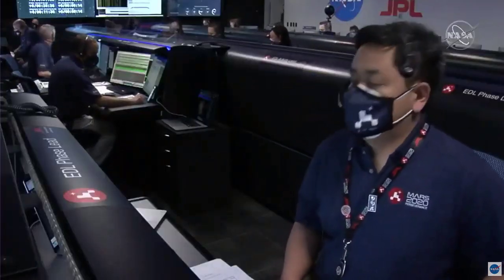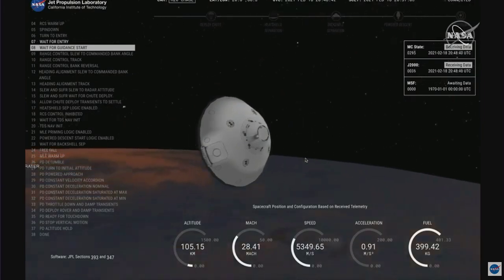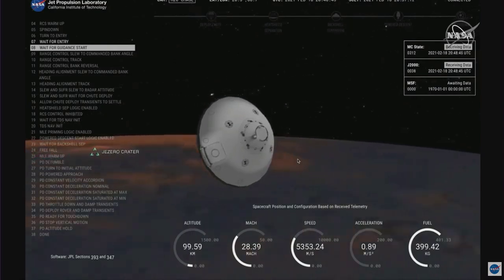We have confirmation of entry interface. Perseverance is currently going 5.3 kilometers per second at an altitude of about 120 kilometers from the surface of Mars. Perseverance is now waiting until it begins feeling the atmosphere of Mars to slow it down.